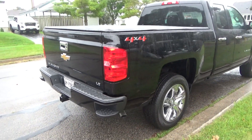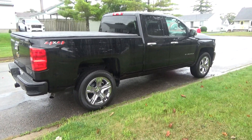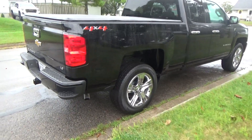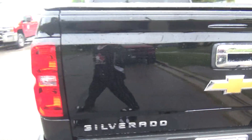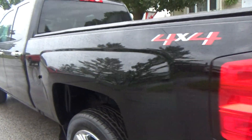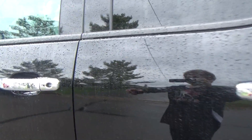Sorry about the rain guys, it's been doing it all day, I can't do anything about it. Let me pop it open and have a look at the interior. GM's done away with CD players — you gotta shove a stick in this thing or Bluetooth it off your phone for your music.